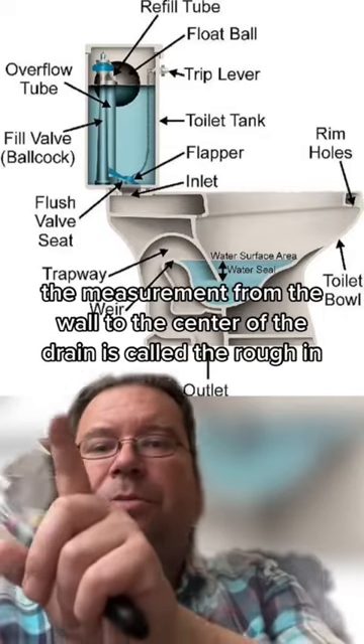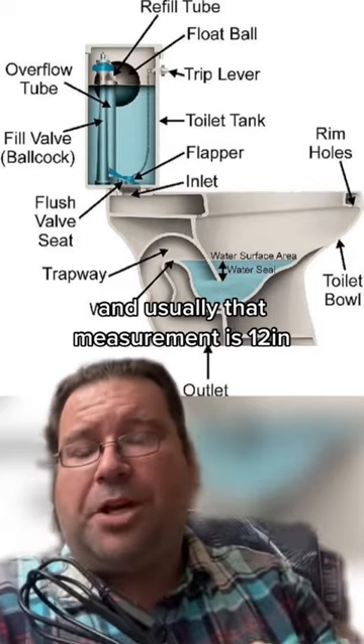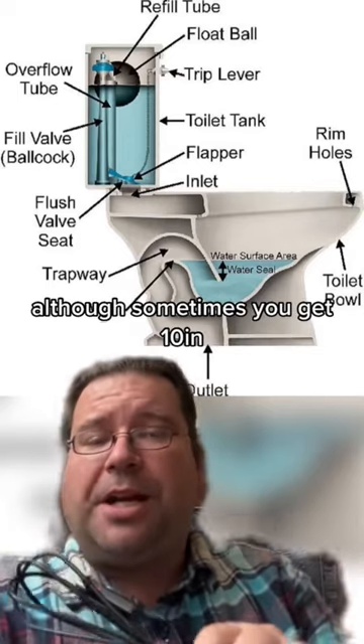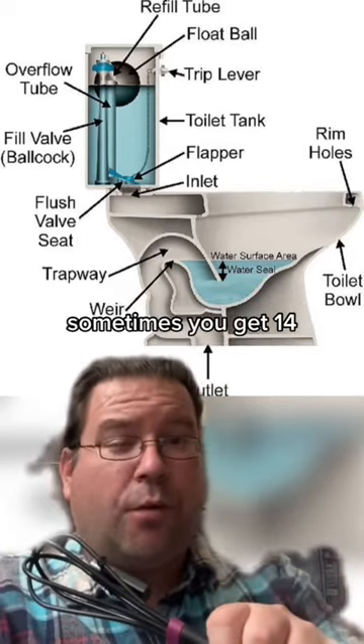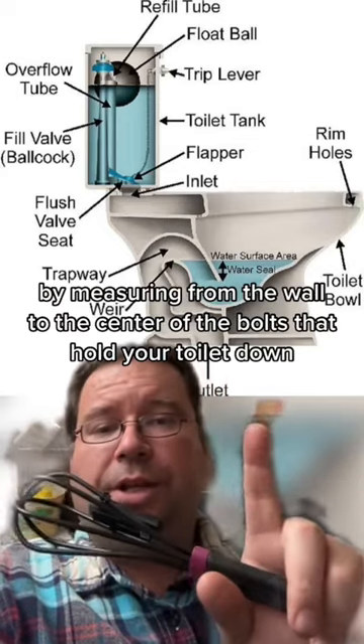In a typical toilet, the measurement from the wall to the center of the drain is called the rough-in, and usually that measurement is 12 inches, although sometimes you get 10 inches, sometimes you get 14. You can check this out at home by measuring from the wall to the center of the bolts that hold your toilet down.